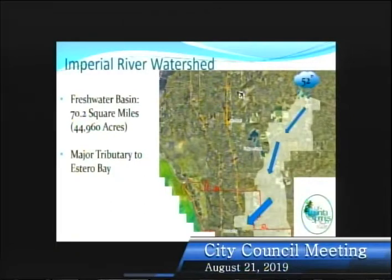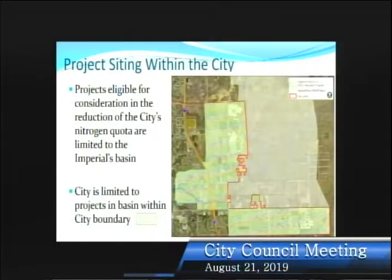Good afternoon. I'll remain brief, but TMDL stands for Total Maximum Daily Load. We have a TMDL in the Imperial River for nitrogen. This is the area that has been deemed impaired for nitrogen, and we have entered into a cooperative agreement with the state to work on projects to help reduce that nitrogen. Projects that we do in the city that count towards our reduction quotas really are only in this green shaded area.